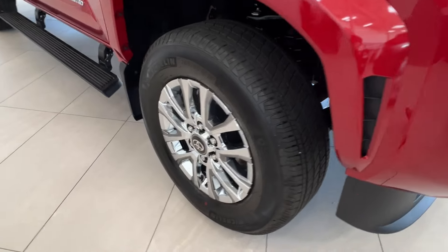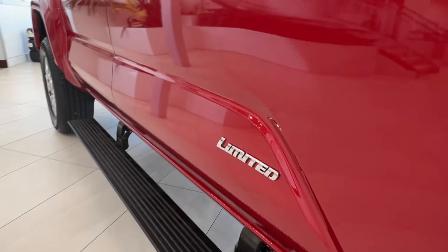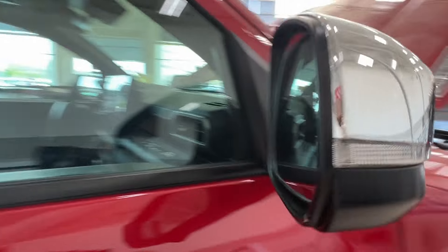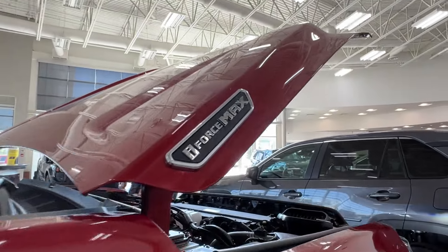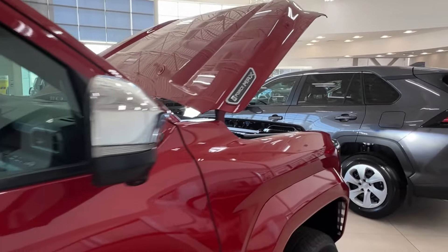Underneath that, you've got your 18-inch alloy wheels, power-adjustable factory running boards, and a Limited trim-level badge on your doors. Side mirrors have integrated turn signals, blind-spot monitors, and additional cameras underneath. You'll also find your i-Force Max badge on either side of your hood.